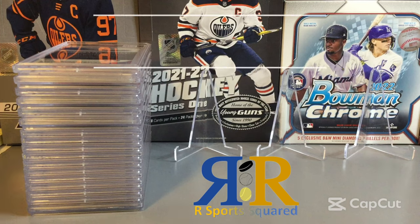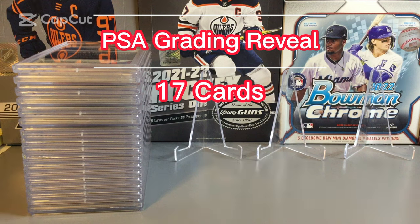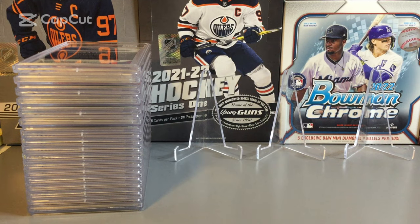Welcome back to Sports Squared. Today we're doing a PSA card grading reveal. We have 17 cards back in total from a variety of sports: two baseball, one basketball, four football, and ten hockey cards. We haven't seen the grades yet — we just got the stack handed to us on our driveway this morning. Looking forward to seeing what we have. Let's get started.